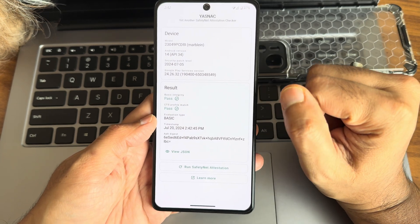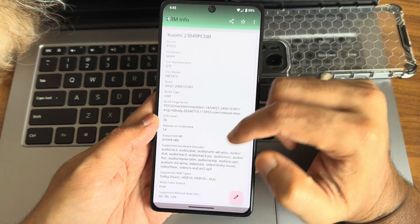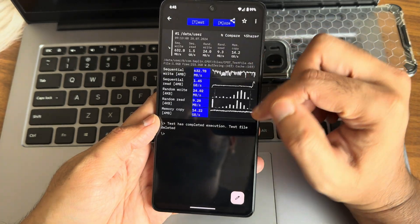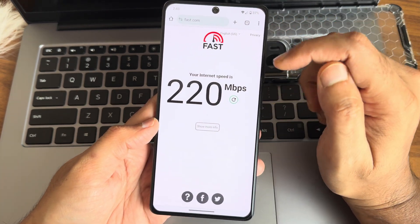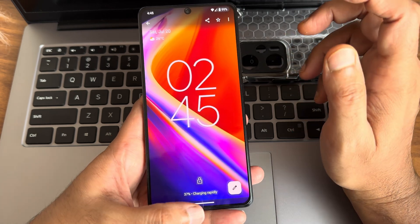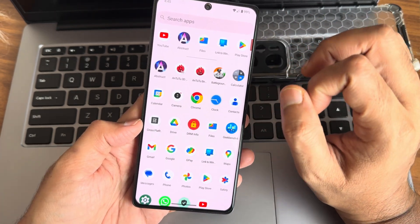Safety Net status shows both passing and the device is certified, so using payment applications is not a problem in this ROM. Widevine Level 1 certification is fine, so watching OTT applications is also not a problem. Speed test with Wi-Fi on a 200Mbps plan pulled 220Mbps, and with 5G it pulled up to 300Mbps. 67W fast charging is supported in this ROM.